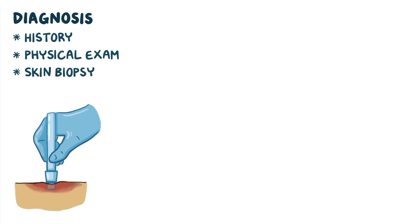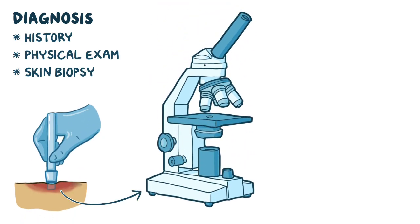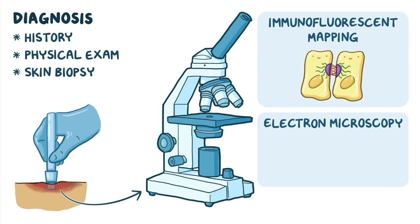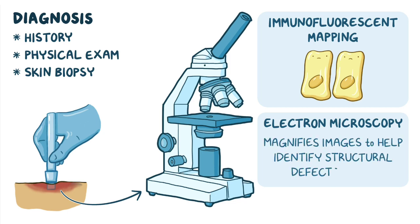Diagnosis includes a history, physical exam, and skin biopsy where a small sample of skin is obtained to analyze under a microscope using immunofluorescent mapping or electron microscopy. Immunofluorescent mapping involves determining if the anchor proteins between the skin layers are missing or reduced in number, and electron microscopy magnifies images to help identify structural defects in the skin.